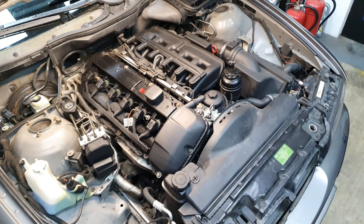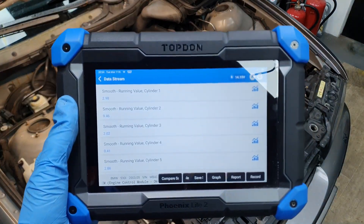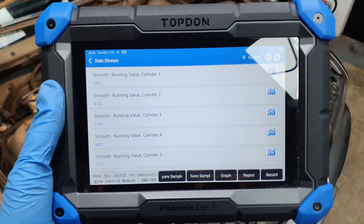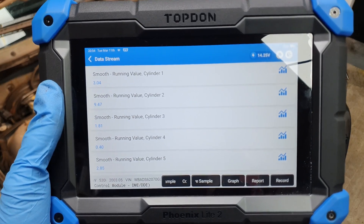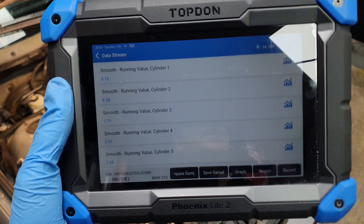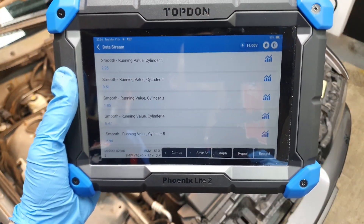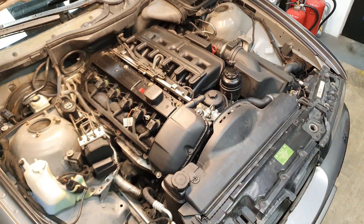You can hear the engine misfiring — it's misfiring on cylinder 2, and the proof for this is the live data. We've got a value of nearly 10 on cylinder 2, and the other ones are more or less 3 to 4 times less than that. So clearly, by moving the coil from cylinder 1 to cylinder 2, we identified we have a faulty coil.